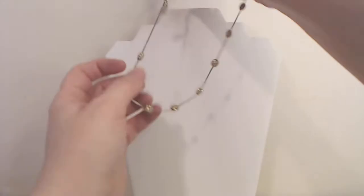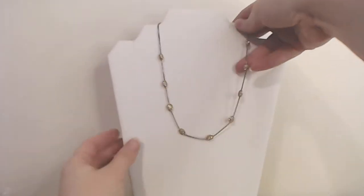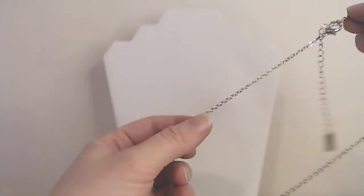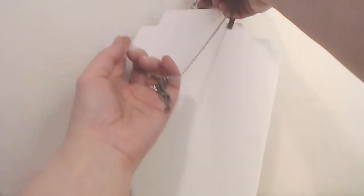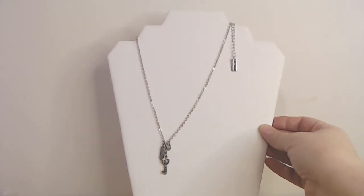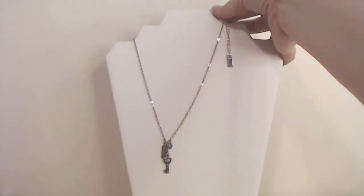I'm just going to show you guys what we got. Here's number one — Anne Klein. This is number two — it's Jill Zara.